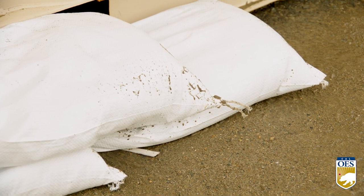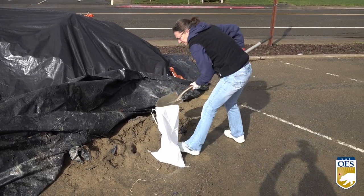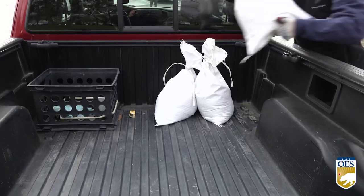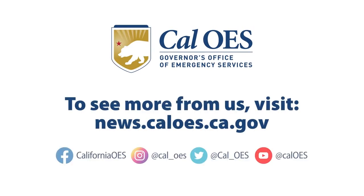Monitor the water level and condition of sandbags regularly. To find a list of sandbag locations near you, contact your city or county. And to learn more about sandbag use safety, visit our website at news.caloes.ca.gov.